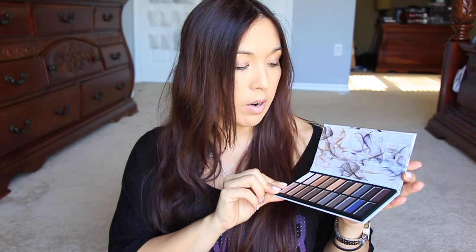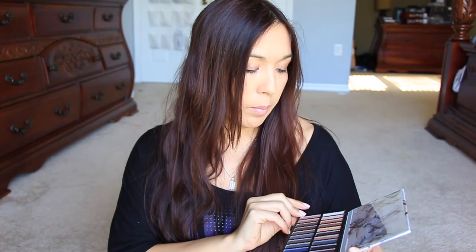These palettes are kind of dupes of the Naked palettes. I've actually gotten all my Revealed palettes through BoxyCharm — Revealed one, two, three, and now the Smoky. I actually got the Naked Vault for Christmas which includes the smoky palette, so I have an extra one. I might do a giveaway or just give it to someone I know as a gift.